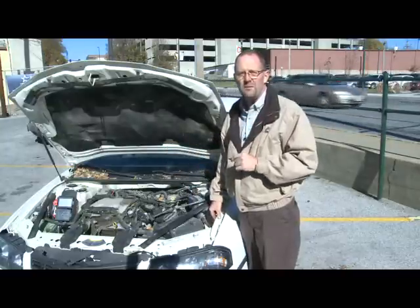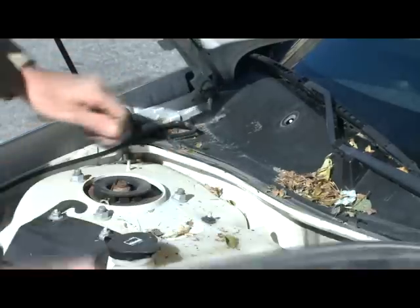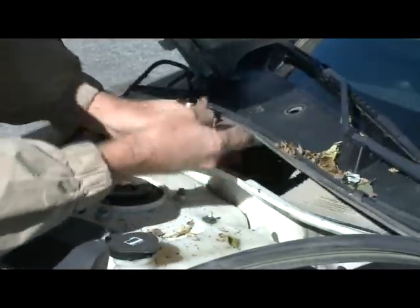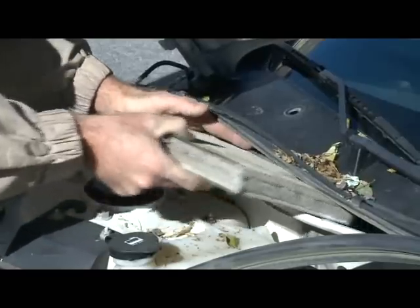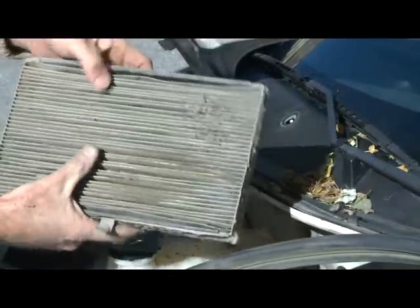Here's how you replace the cabin air filter on this car. There's usually a cover that needs to be removed to get to the filter. Once you have the cover removed, simply slide the old cabin air filter out. As you can see, this one is completely plugged.